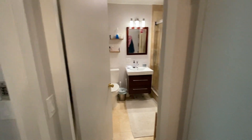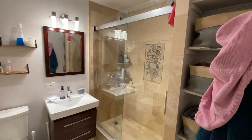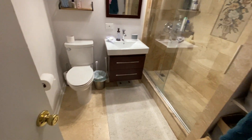And then we'll go into your bathroom first. Walk-in shower with some extra linen storage here. Vanity.